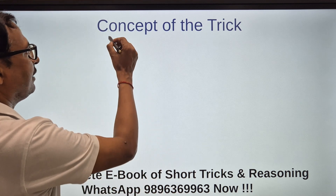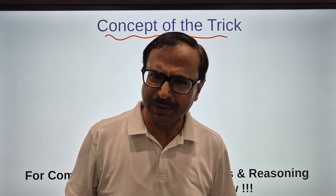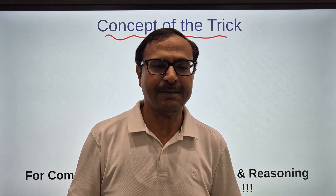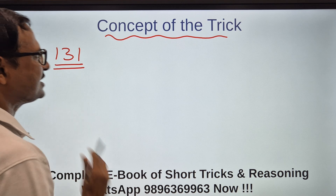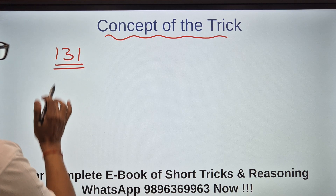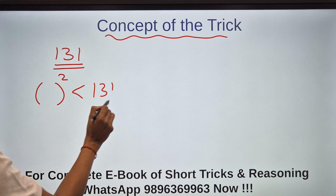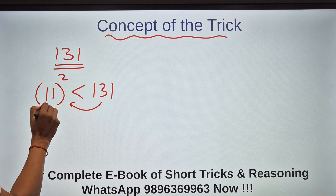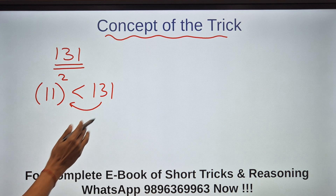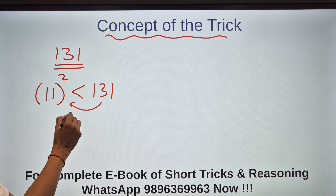Now let's see the trick. I'll first explain the concept using a small number. Let's take 131. I need to find whether 131 is prime or composite. I will check which number's square is just less than 131. Below 131: 10² is 100, 11² is 121 — very close to 131 — and 12² is 144 which is above 131. So 11 is the number I was looking for.